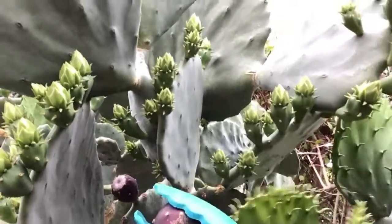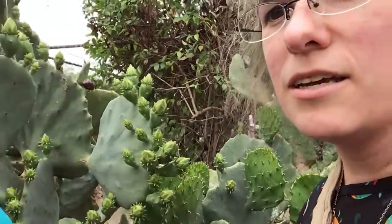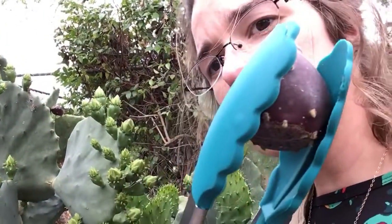No, it's tricky. There we go. Alright, so you are probably familiar with the prickly pear cactus. These are super common and their fruit are super delicious.